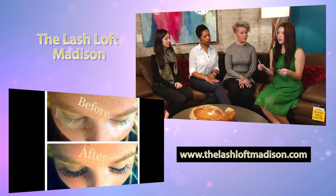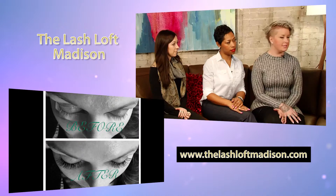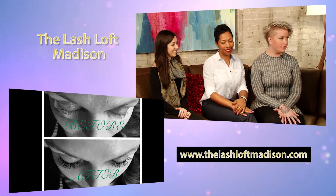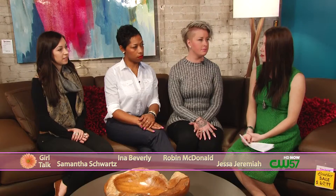When you go in to get this done, talk to us about the actual process — how do you get them to look so natural? When you get there, you talk about the look you're going for. You lay down on a nice cozy bed and then your lash tech will go through and apply the lashes — one individual extension to your natural lash. The whole process takes about 45 minutes and you get to relax while it's all happening. Each individual can have different results, depending on how lush you want to go.